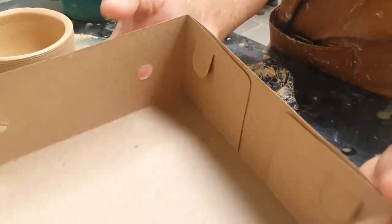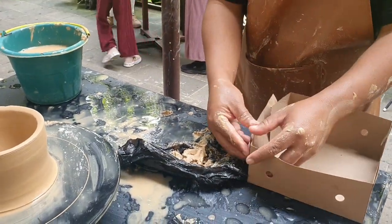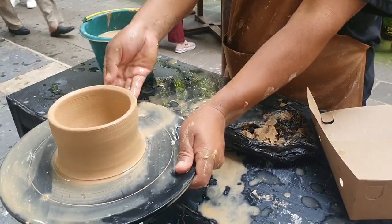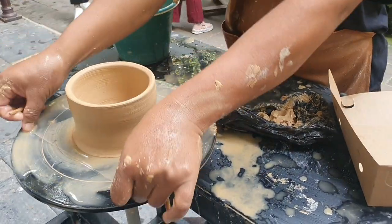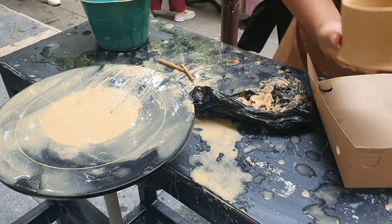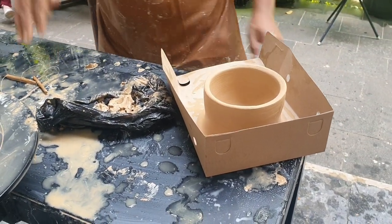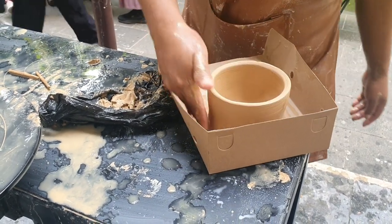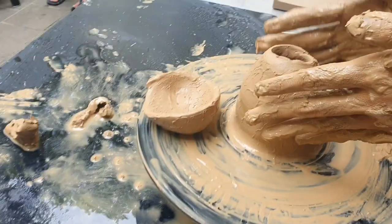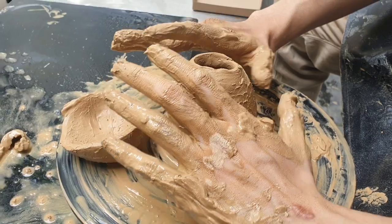My intention was to make a pot — a pot where I could put flowers or any other plant. However, my pot actually cracked at the bottom. And we waited for about an hour or so during this process.